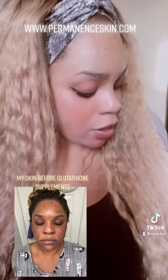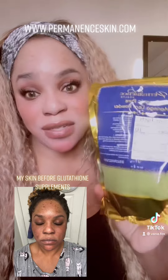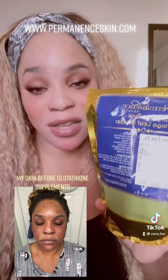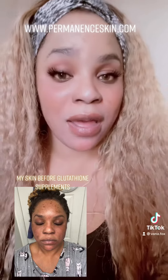I also use a glutathione powder from the same brand — you can mix it into water, coffee, or any drink you want. I also take moringa, which is amazing for detox, weight loss, and overall health. That's one of the reasons my skin is glowing.